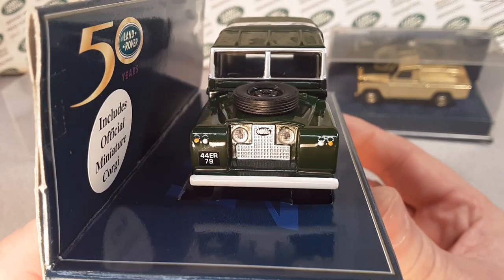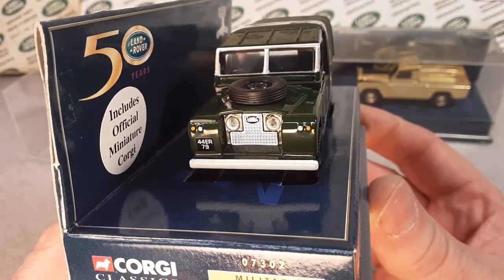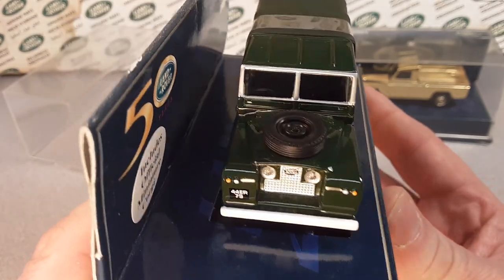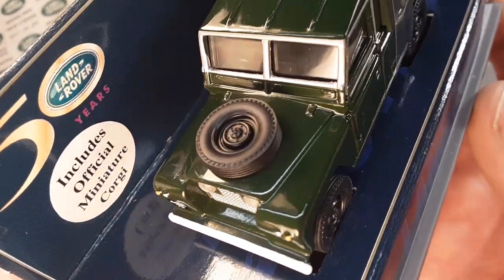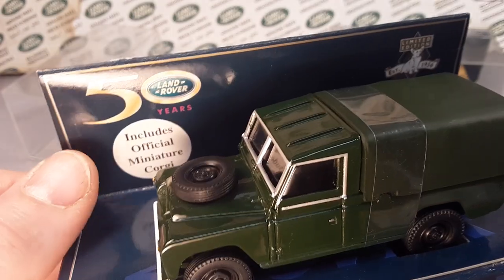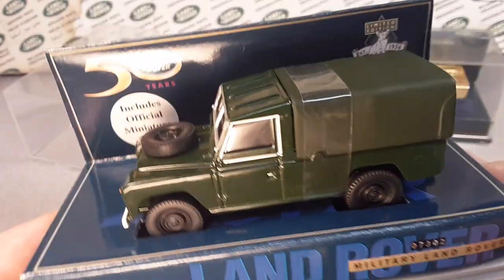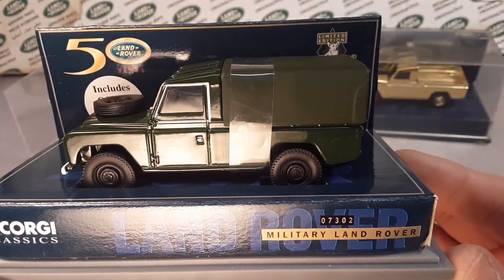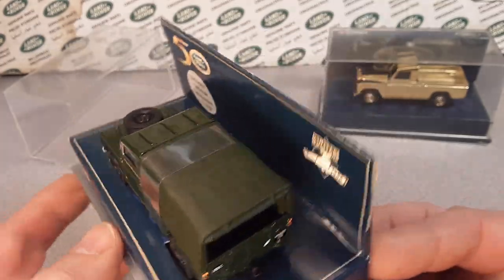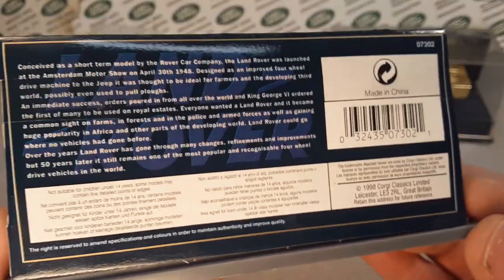This is a Series 1 with the eggs on the grill. You can see it's got lens inserts for the headlights — 44ER79. Very nice. Got a nice tire on the hood. Now this one says 50 years of Land Rover, so when would that be? 1948 plus 50, that'd be '98. That's why it's got copyright 1998.